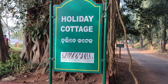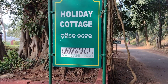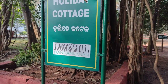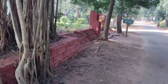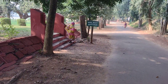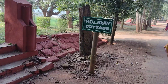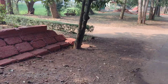This is the holiday cottage of Nandan Kannan. There are so many holiday cottages and it is one of them. In this way you have to come. This is your exit gate and the entry gate is on this side of the holiday cottage. And this is your entry gate.